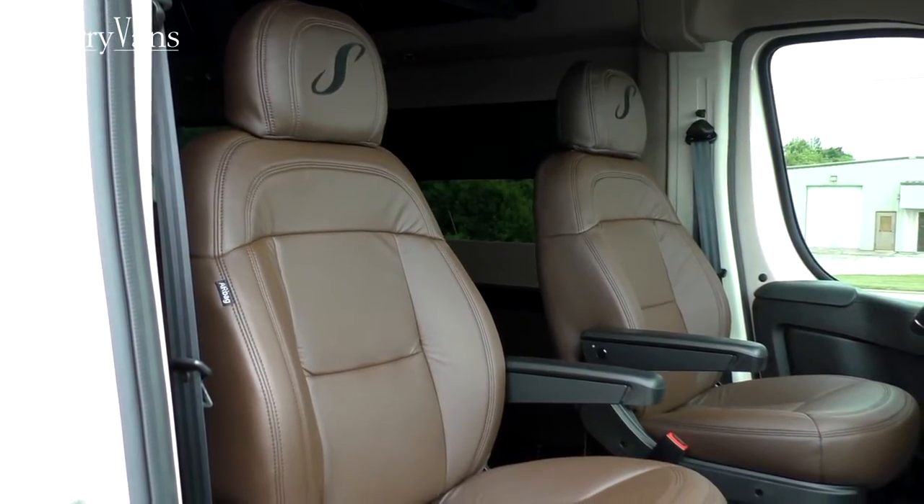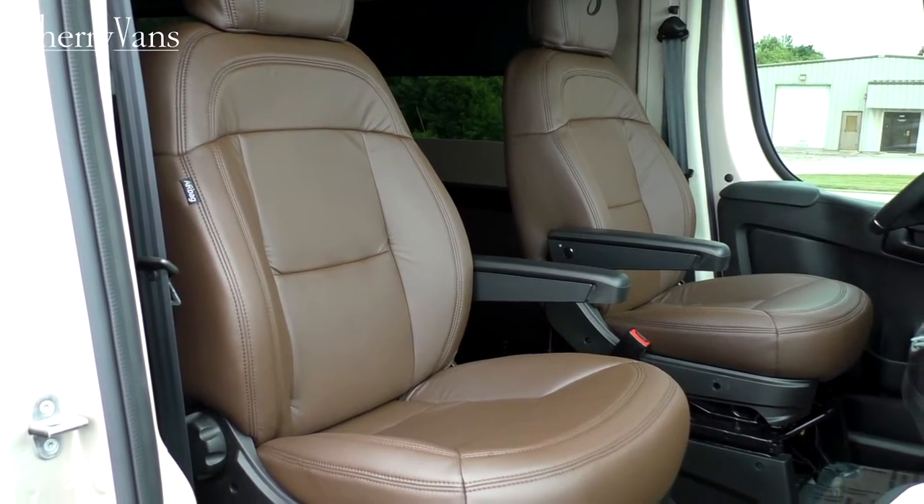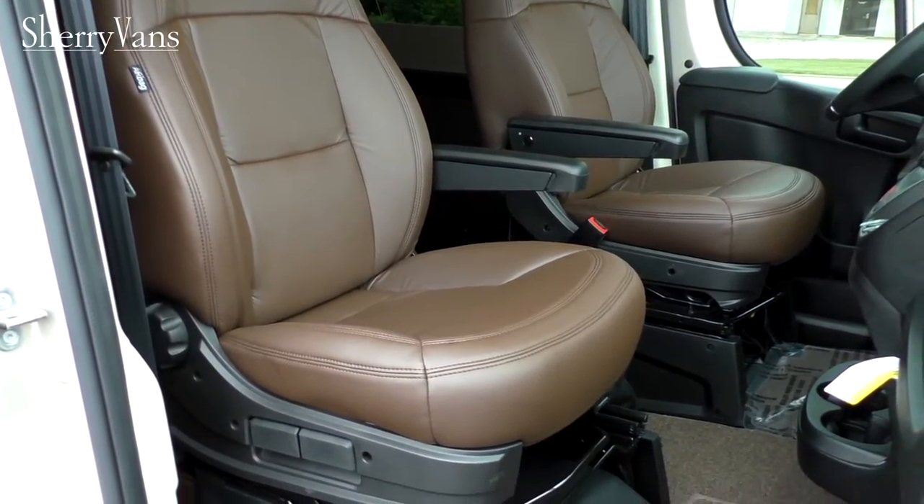Now for the front of the van: the front chairs are done in the same nice leather as the chairs in the back, very comfortable, with adjustable armrests that lock in different positions on both chairs. Both front chairs feature heat and are on an eight-way adjustable pedestal, so finding that sweet spot is easy even in the front of this van.